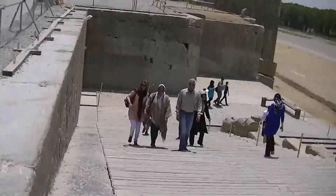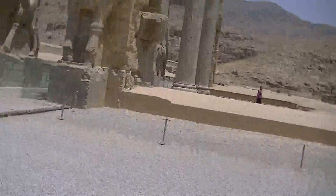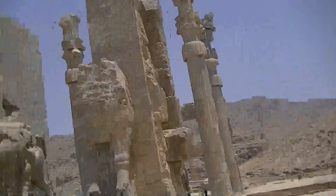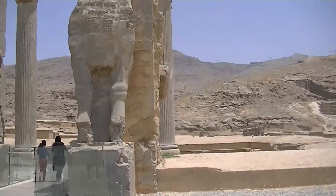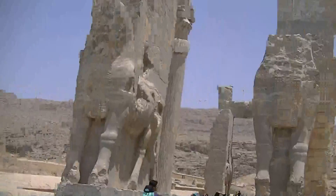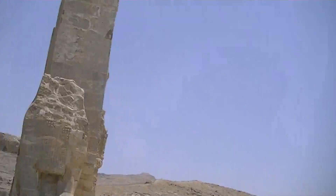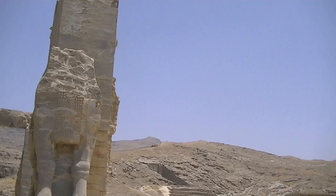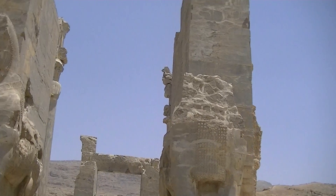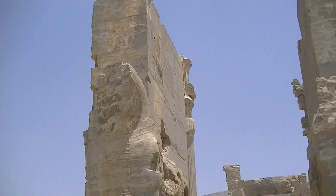Here are my family coming up the steps. Back to this main part - most of it's been eroded or taken away. But here they had massive horses.